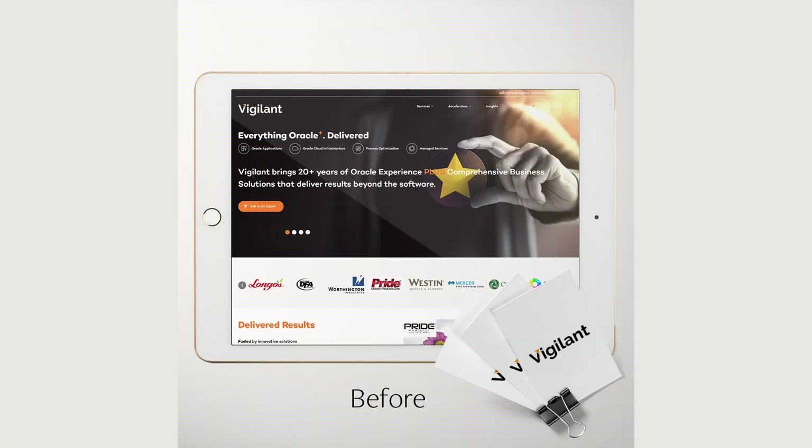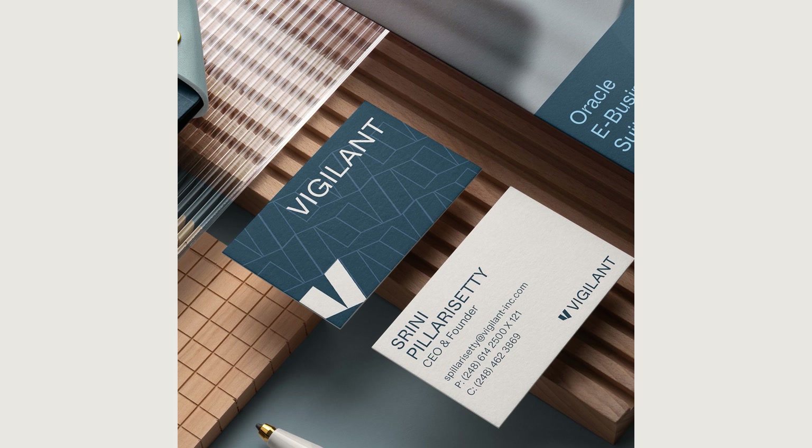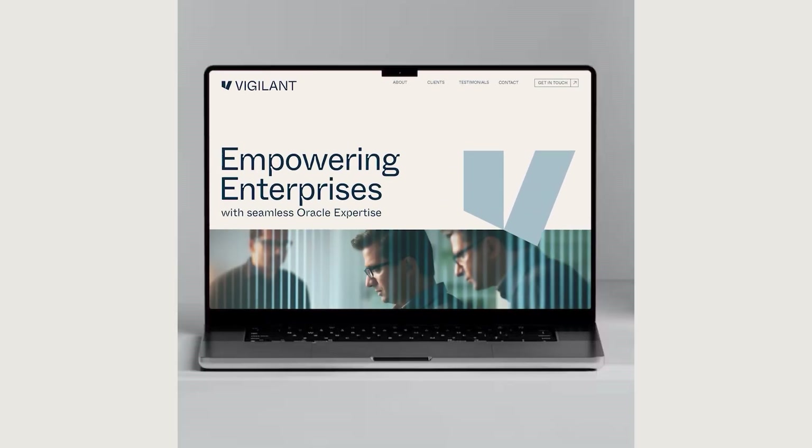How to brand a B2B business so that it goes from standard to stand out. This is how we helped Vigilant, a US IT firm, to attract million-dollar contracts from large-scale enterprises.